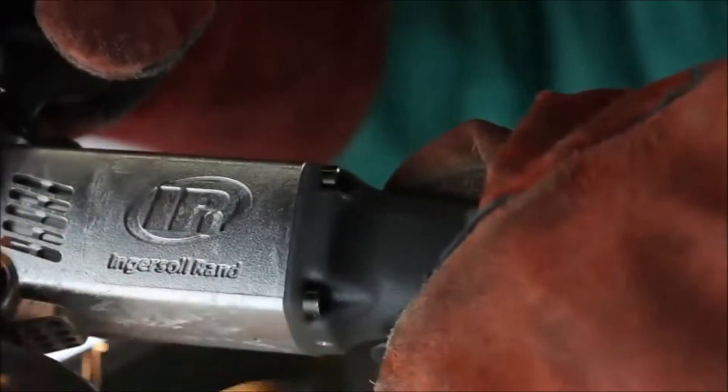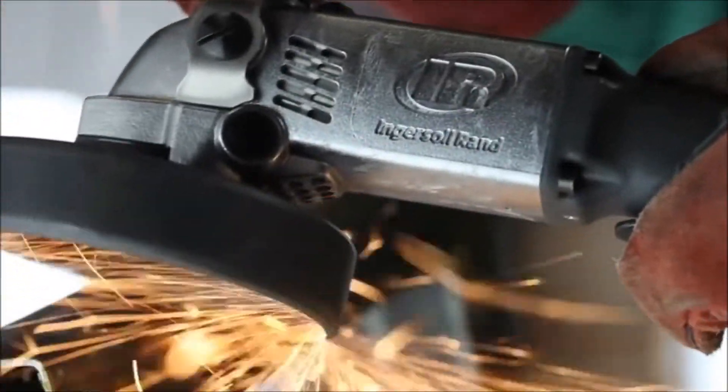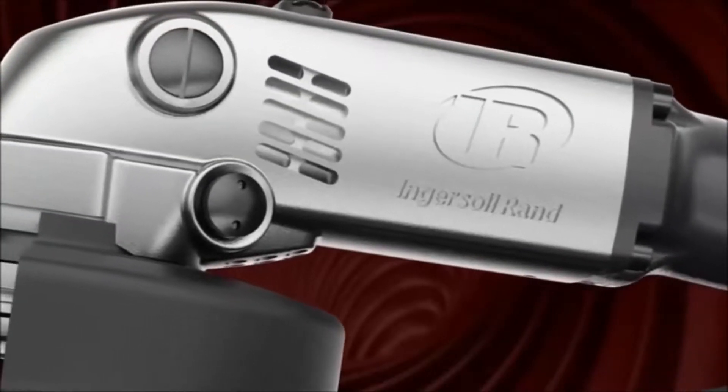Ingersoll RAND, a trusted industrial global leader, creates products that maximize productivity, reliability, and efficiency. The Vortex is no exception.